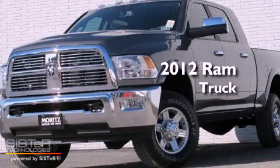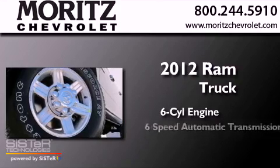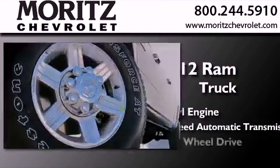This is a brand new 2012 Ram truck. It has a six-cylinder engine, a six-speed automatic transmission, and four-wheel drive.